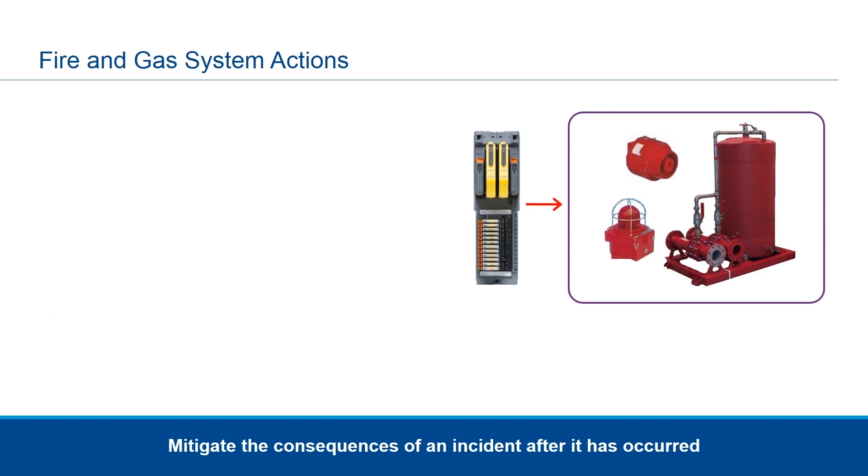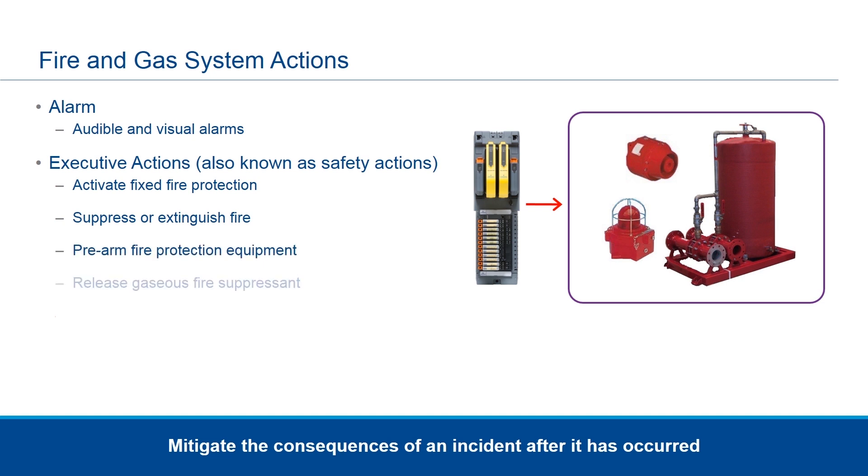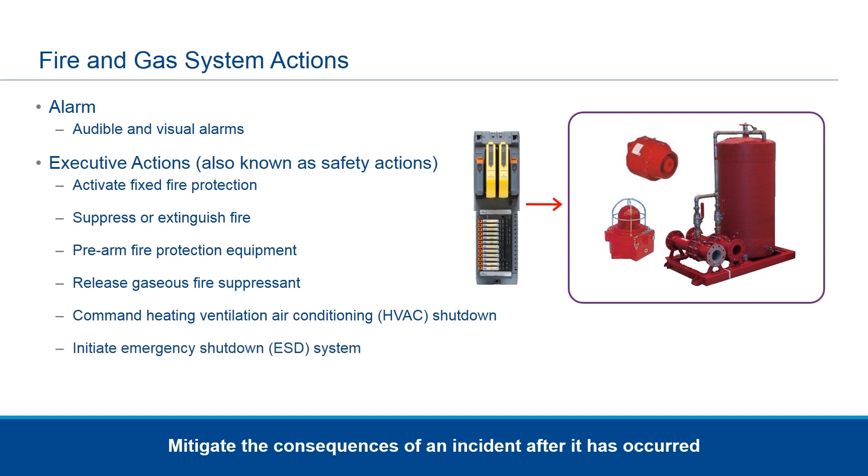Common fire and gas system actions include alarm actions, where audible and visual alarms are triggered, indicating hazards to remote locations or to anyone approaching or within the area. The other type of actions are executive, also known as safety actions. These include activating fixed fire protection, suppressing or extinguishing a fire, pre-arming fire protection equipment, releasing gaseous fire suppressant, commanding HVAC shutdown, or initiating emergency shutdown systems. The goal is to mitigate the consequences of an incident after it has occurred.